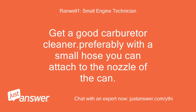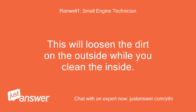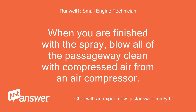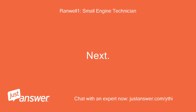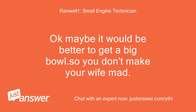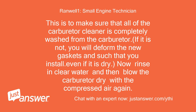Get a good carburetor cleaner, preferably with a small hose you can attach to the nozzle of the can. Spray the carb cleaner all over the outside of the carburetor to loosen the dirt while you clean the inside. Now spray the cleaner through every hole and nook and cranny you can find on the inside. When finished, blow all of the passageways clean with compressed air, and also blow all of the dirt from the outside. Take the entire carburetor and wash it with hot soapy dishwater to make sure all of the carburetor cleaner is completely removed — if it is not, it will deform the new gaskets even when dry. Rinse in clean water, then blow the carburetor dry with compressed air again.